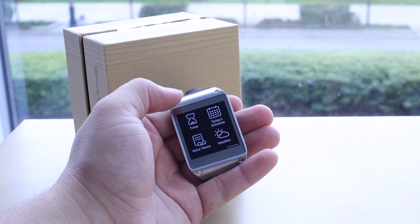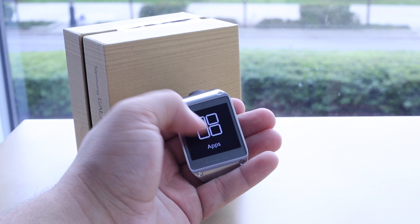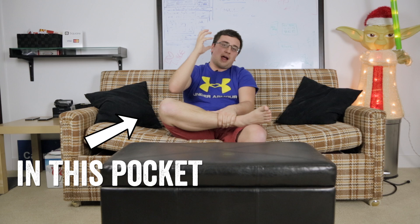The Samsung Galaxy Gear — I'd love to give it another go, because when I first got it, it wasn't working with any device I had. It only worked with a Note 3. I didn't have a Note 3 at the time, but I actually have one now. I would love to retry the Galaxy Gear and see what it's like integrating it with my smartphone on a daily basis.